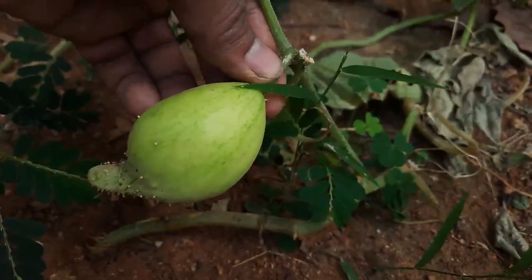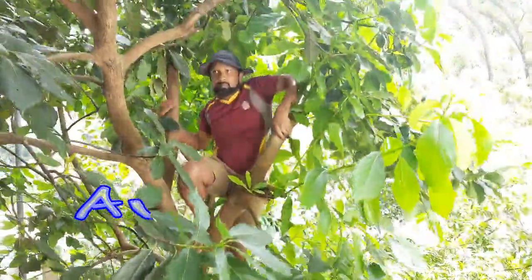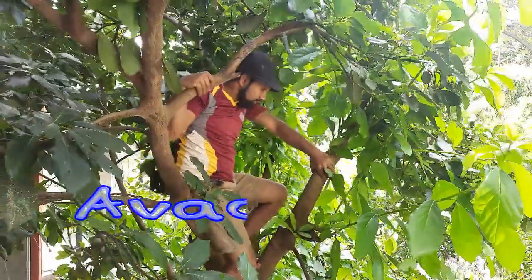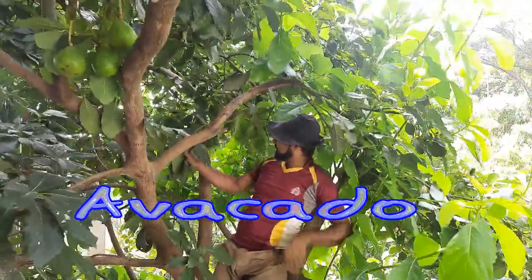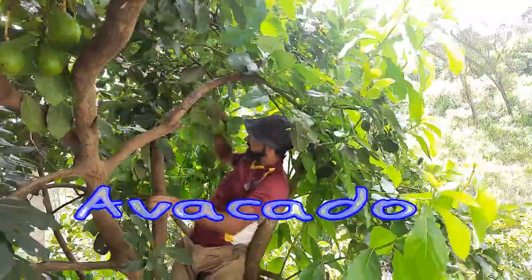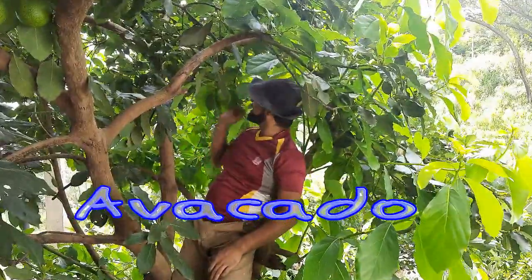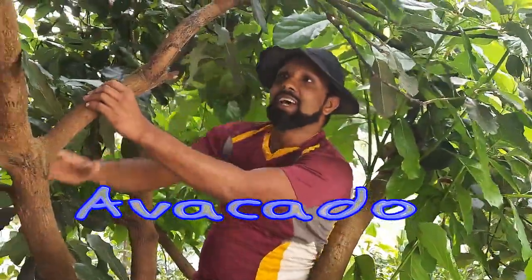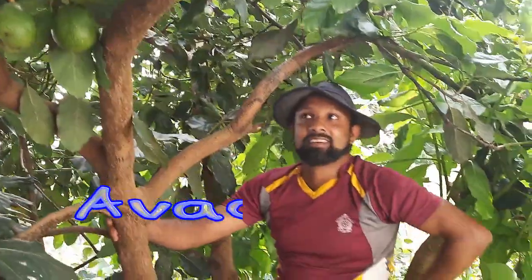This is a cucumber fruit. Now I'm at the avocado tree — these are the avocados. In Sinhala we call them 'alligator pear.' Now I'm going to pluck some of the avocados here. I'm a science teacher who also has the talent of climbing trees! I'm very proud of that.